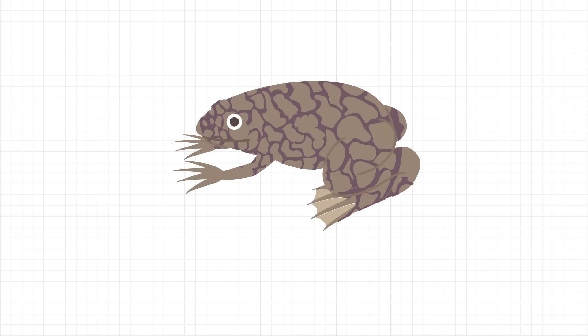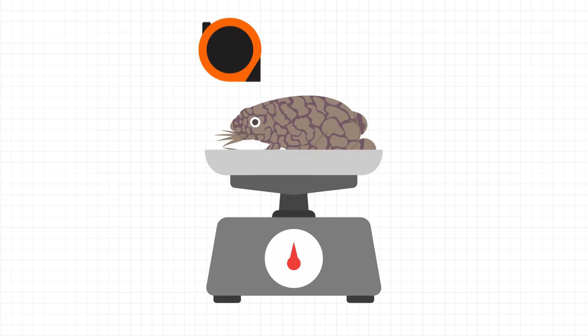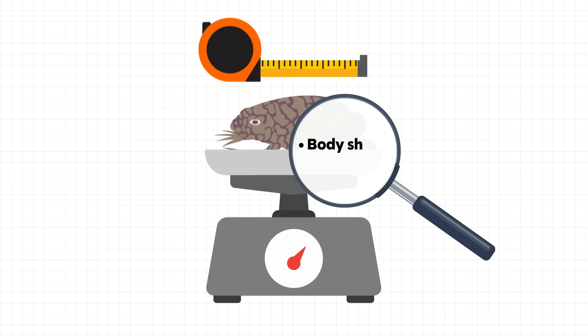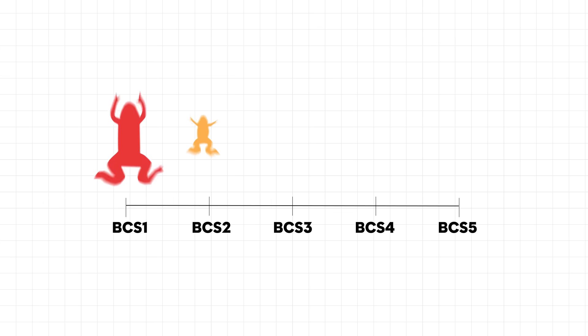Dr. Tix led a study to establish a BCS tailored specifically for the South African clawed frog. Working with 62 adult female frogs, her team combined careful measurements of body weight and length with visual assessments of body shape and muscles. From these observations, they created a five-point scoring system.